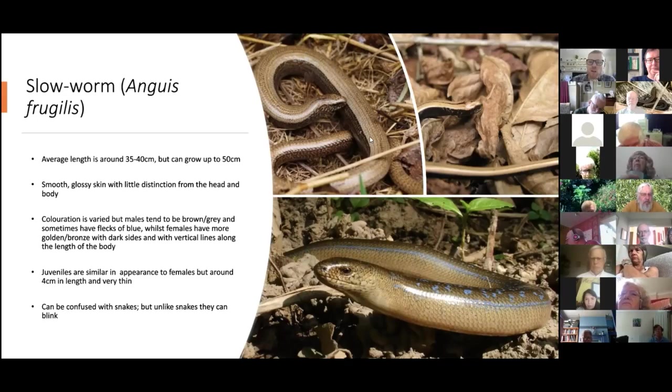Females tend to look more bronze or golden with dark flanks on either side of the body, and very broken, thin dark lines running down to the tail. Juveniles look similar to females but have almost black flanks by comparison and usually a single black vertebral line.